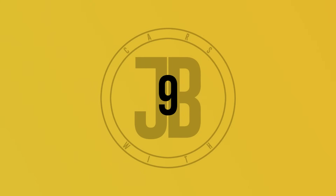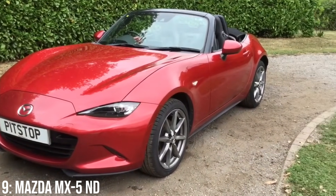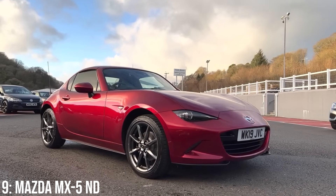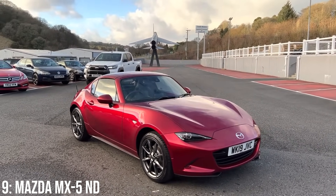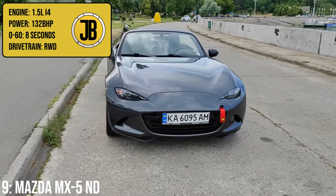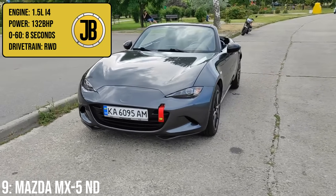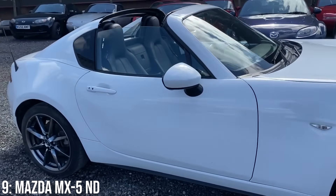I do own a Mark 1 Mazda MX-5, and I absolutely love it, but I can't deny that the Mark 4 MX-5 is objectively an incredibly good looking car. On release, I was only really blown away by the RF model, but as time has gone by, I've also gained an appreciation for the standard Roadster, which can come with a 1.5-litre inline-four block within our price range, putting out 132bhp, taking it to 60 in 8 seconds.